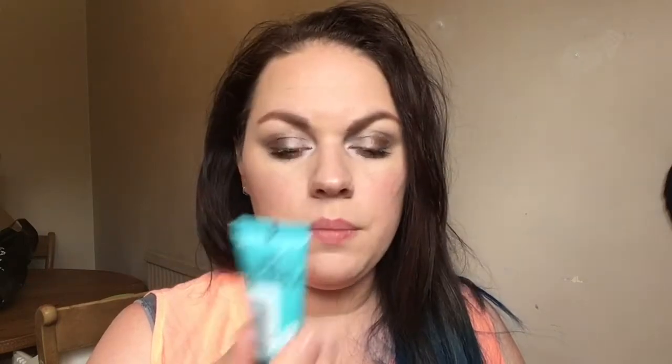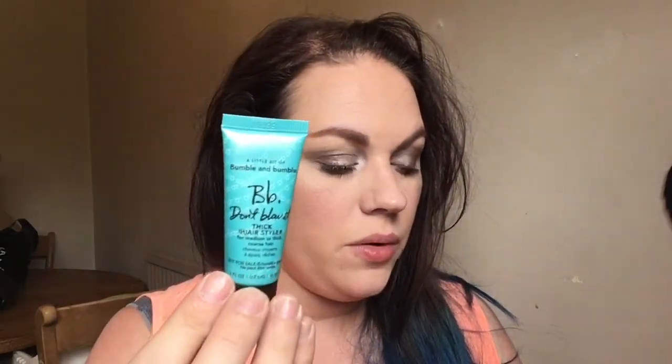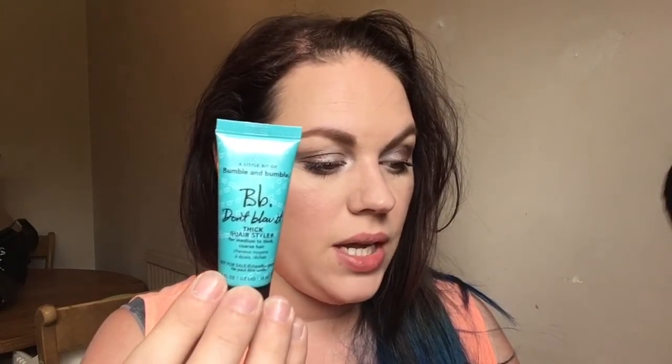Next is the Bumble and Bumble 'Don't Blow It' thick hair air styler — I can already smell it. Innovative cream polymers and oils work to condition and enhance your natural texture for an effortless air-dried look. Work evenly into towel-dried hair, scrunch and twist, and leave. It's for medium to thick coarse hair, which is what I've got, so I'll give it a go. There's not a lot in here and my hair when it's not been straightened is just ginormous. Full size is 24 pounds and it smells nice.